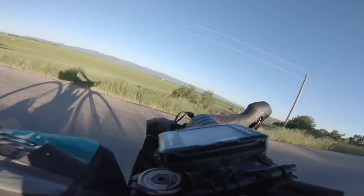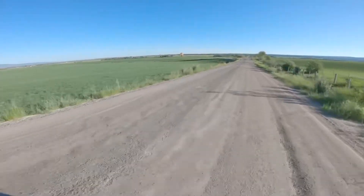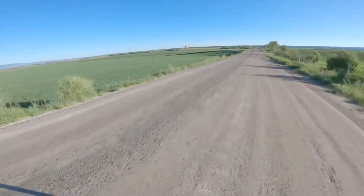Around the Rock is an annual self-supported bike ride around the Teton mountain range. The course is half pavement, half gravel, and 155 miles in total.